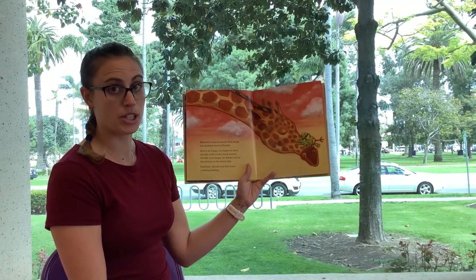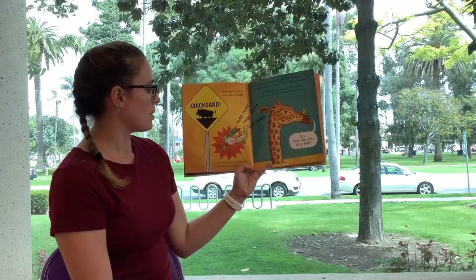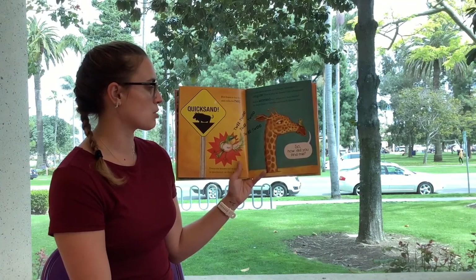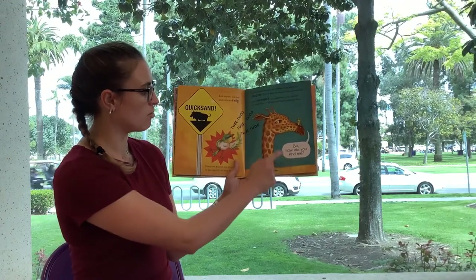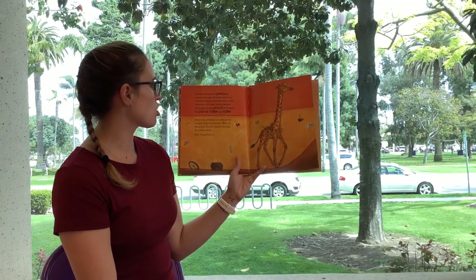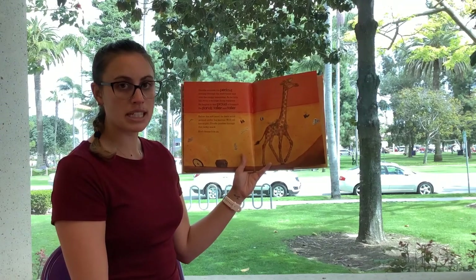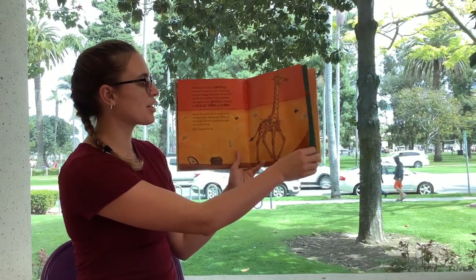Suddenly, giraffe and Bird have a sinking feeling — quicksand! Everyone knows not to struggle, so they don't. But giraffe sinks deeper and deeper. This is why he doesn't like adventures. Bird is worried too. He stays close to giraffe and tries to distract him. So, how did you find me? Giraffe recounts his journey through the forest and over the mountains. And as he tells his story, he begins to feel proud and stands taller and taller. Below in the sand he feels something solid, and with all his might, giraffe pushes through the mucky quicksand with Bird cheering him on.